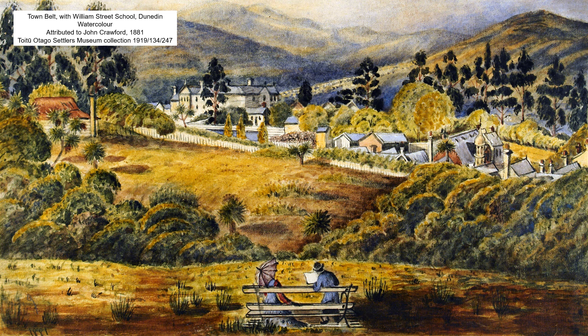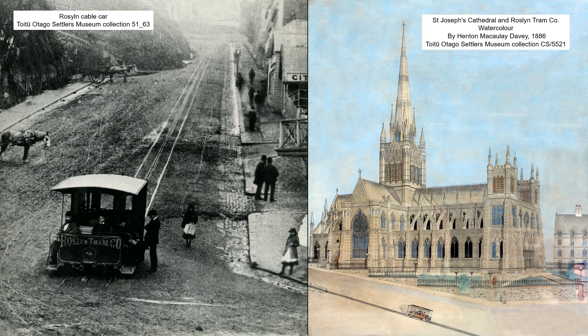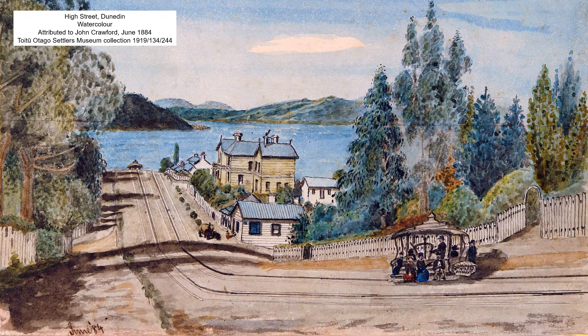The Crawfords, meanwhile, had settled in William Street, just below the town belt in the neighbourhood of Upper High Street. One of the biggest happenings in their neighbourhood when the Crawfords lived there was the introduction of the Roslyn cable car up Rattray Street in 1881, and the Mornington cable car up High Street in 1883.